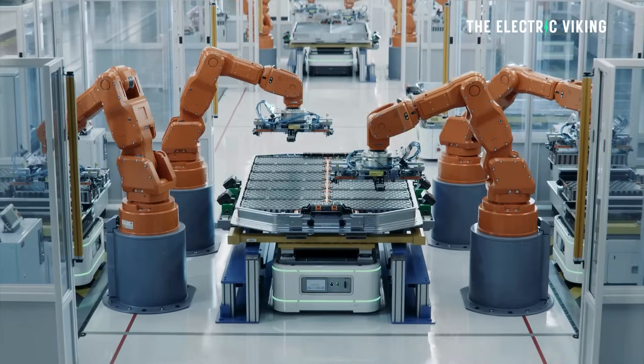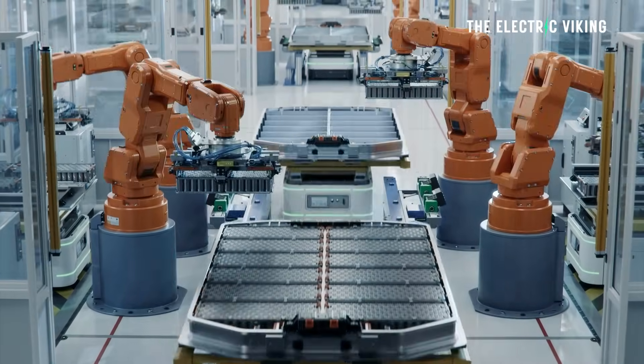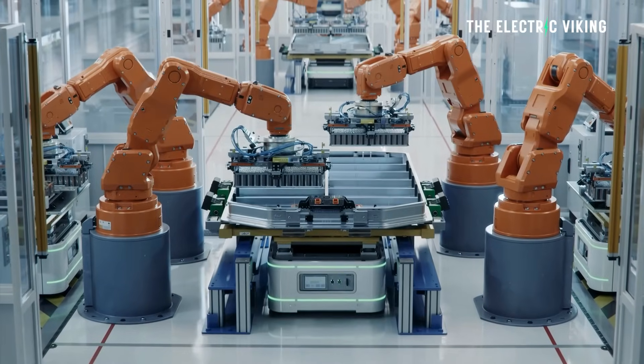Now you might be thinking to yourself, well, hydrogen's not part of the battery. This is not a hydrogen-powered car. This is a hybrid hydrogen-lithium battery. And I actually think it makes a lot of sense for one key reason, which I'll talk about during the video.